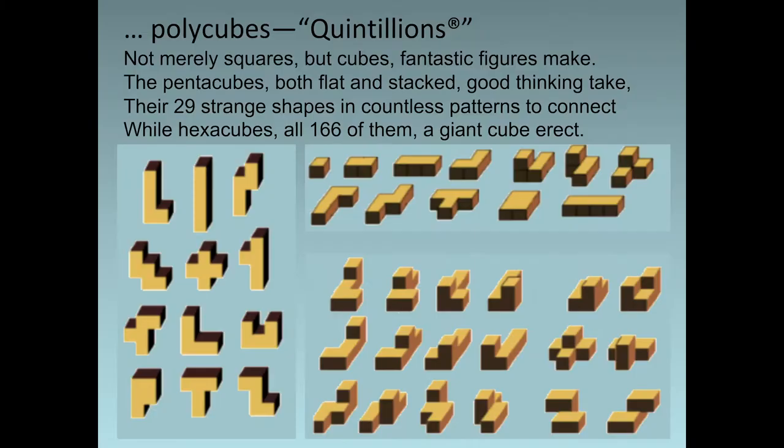Now for the polycubes — we call them quintillions. Not merely squares, but cubes; fantastic figures make. The pentacubes, both flat and stacked, good thinking take — their 29 strange shapes in countless patterns to connect. While hexacubes, all 166 of them, a giant cube erect. We'll show you that one on the next page.